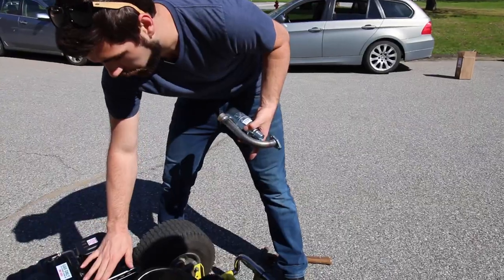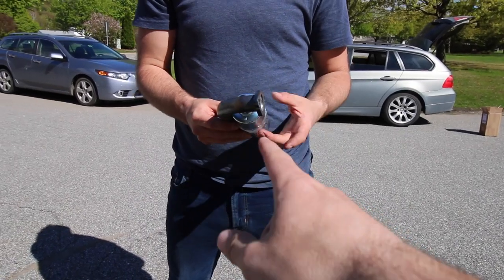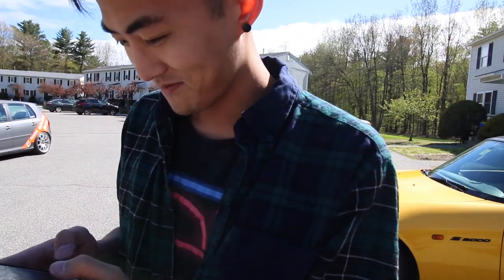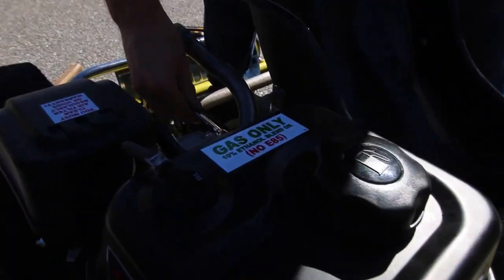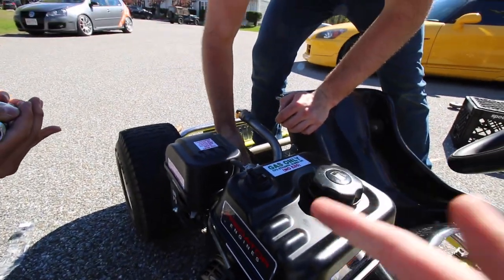Did you get that off of Pound's E36? That looks like the exhaust that he's running. A solid one-inch cat-back — actually this is header-back. Tanner was just saying that this exhaust here should add a good amount of horsepower with an intake. It's like 10 horsepower, right?